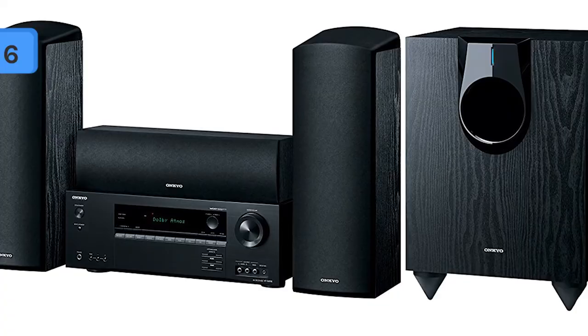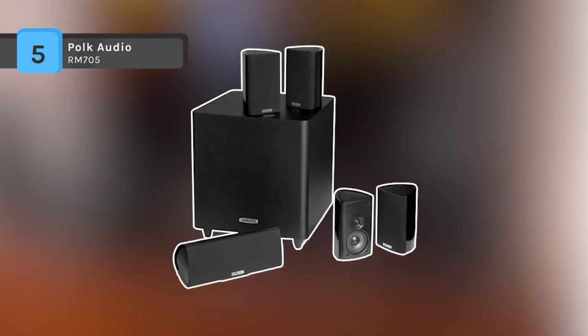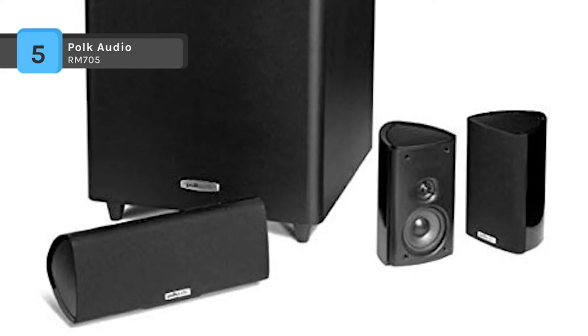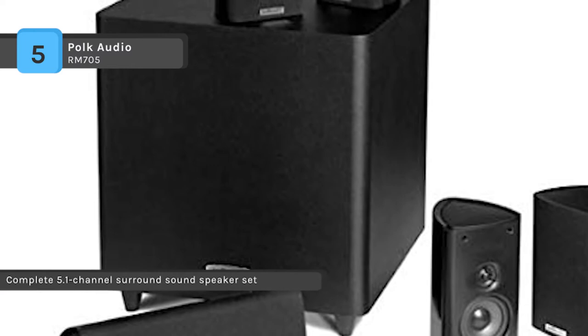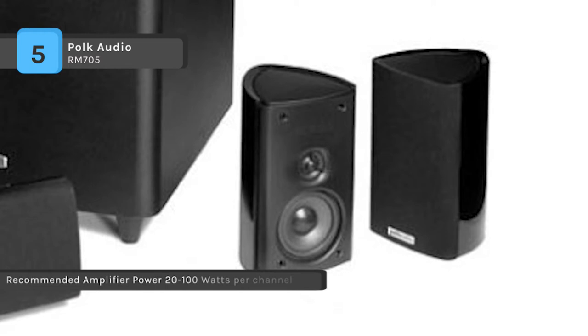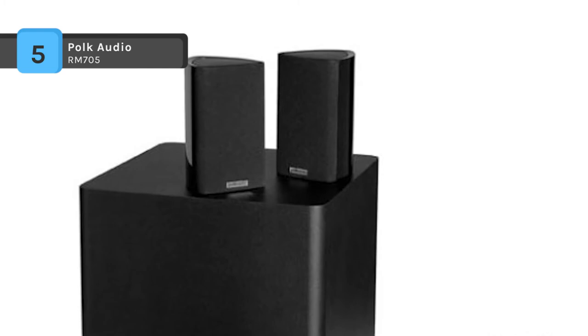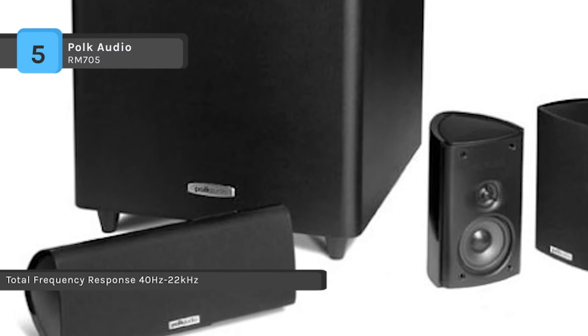Next up we have the Polk Audio RM705 5.1 home theater system. This is a complete 5.1 package with powered subwoofer — today's best value in a perfectly matched, professional quality compact home theater system. It comes with four high-performance RM7 speakers, the RM7 center channel speaker, plus a specially engineered compact 50-watt powered subwoofer. The speakers are acoustically ideal for minimizing resonances and standing waves, eliminating the boominess that makes other small speakers sound muddy, and delivering superior midrange performance and lifelike imaging.